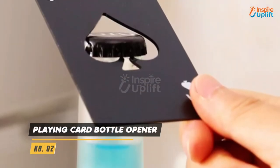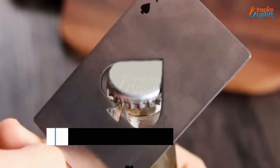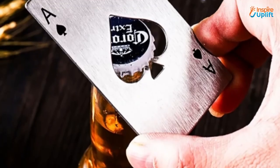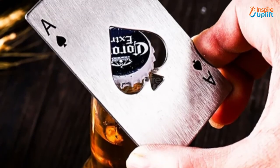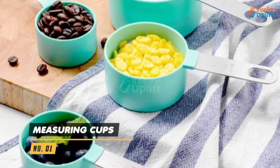At number 2 we have playing card bottle opener. It has got a vintage vibe and a fancy design to make it a great party favor and white elephant present. With this ingenious tool, nobody can stop you from gulping down the beer whenever you want.